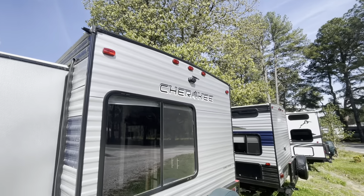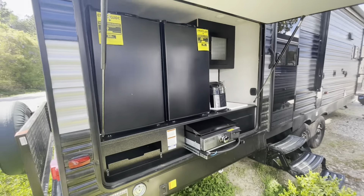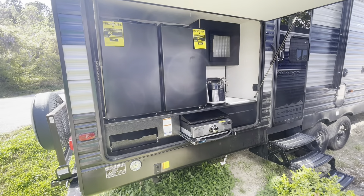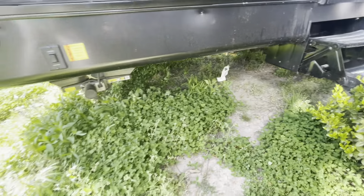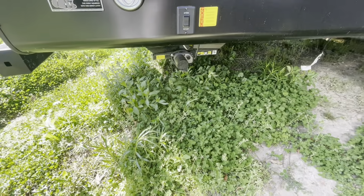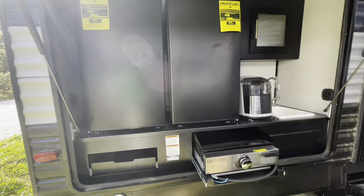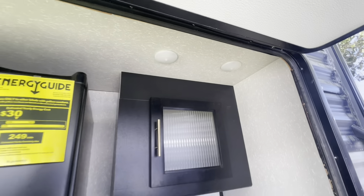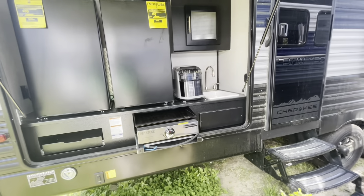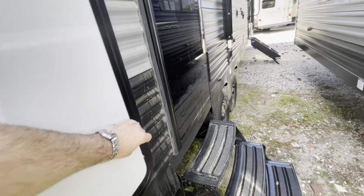Comes already equipped with the backup camera. Moving around to the campsite side, you've got the large outside kitchen — probably one of the largest we've got on the lot. You've got an outside griddle that tees right off your propane. Controls for your rear jacks, a leash latch to hold your pets while you're camping. Two refrigerators outside, an ice maker, water hookup, nice storage, and well lit. Large compartment door that acts as a little shield from the weather.